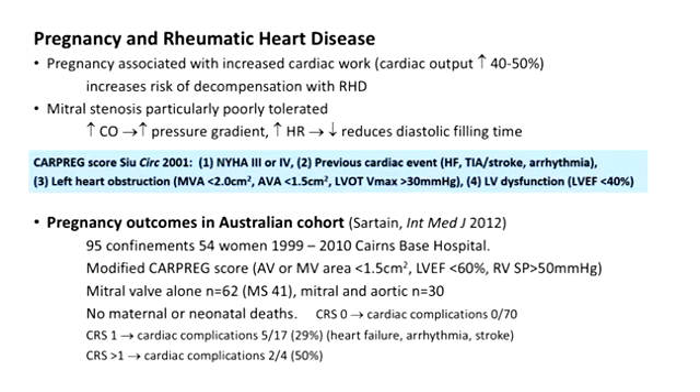We know that pregnancy is associated with increased cardiac work, with cardiac output increasing 50%, and this leads to an increased risk of decompensation with a whole range of heart disease including congenital but also rheumatic heart disease. Mitral stenosis is particularly poorly tolerated because as cardiac output increases there's an increase in pressure gradient, and as heart rate increases particularly towards the end of pregnancy there's a reduction in diastolic filling time and worsening of mitral stenosis.